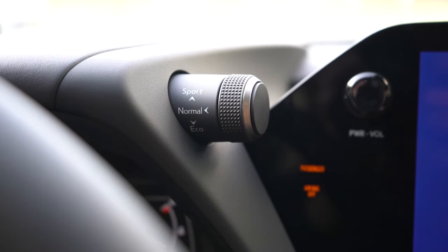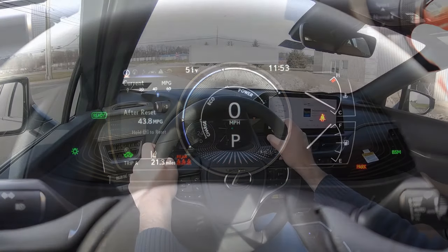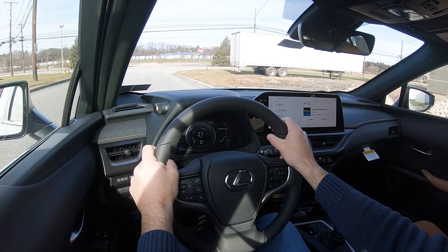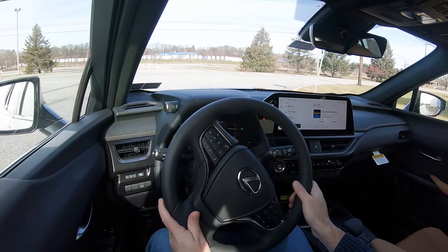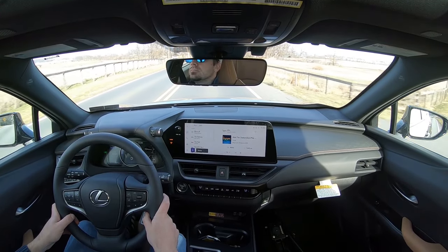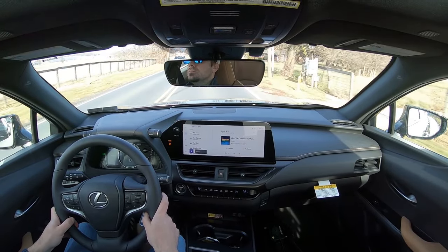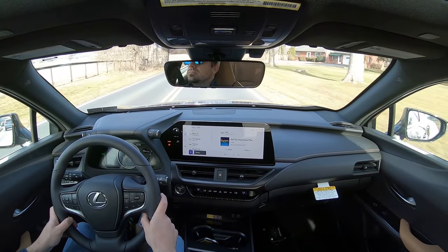Before we do the acceleration test, I wanted to mention the drive modes. There's a drive mode stalk located just above the gauge cluster that gives you Normal, Eco, Sport, and EV modes, adjusting things like throttle response, steering sensitivity, all-wheel drive system engagement, and even the gauge colors. I just put it in Sport driving mode — it's kind of red and white hues now. Also worth noting: paddle shifters are available for the F Sport Handling trim only, and since we don't have that trim today, there won't be a paddle shifter test.